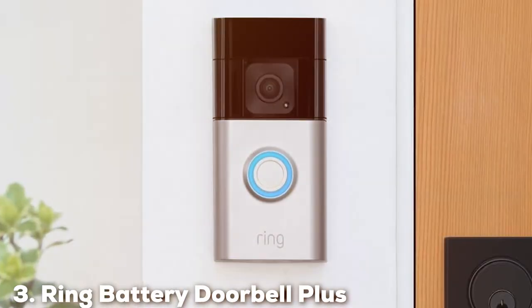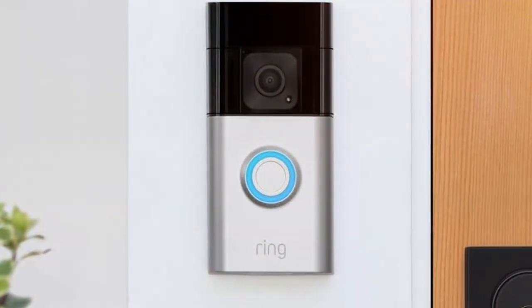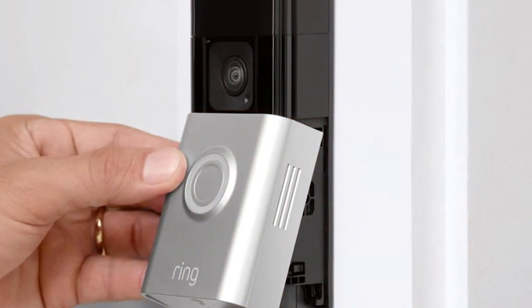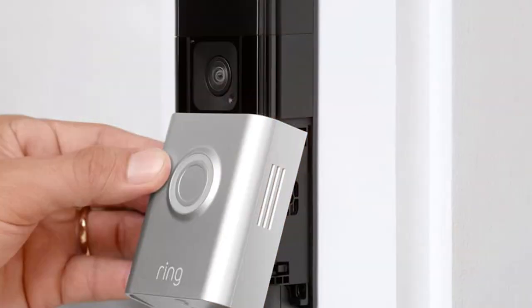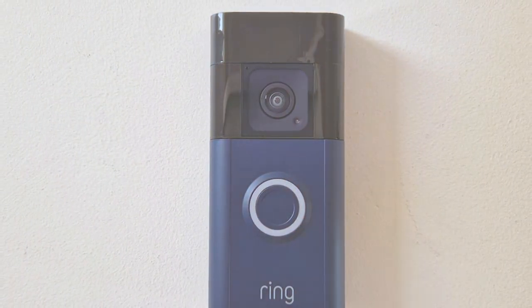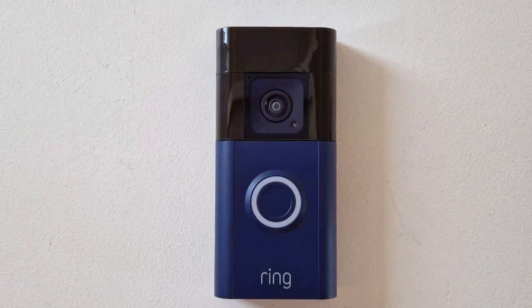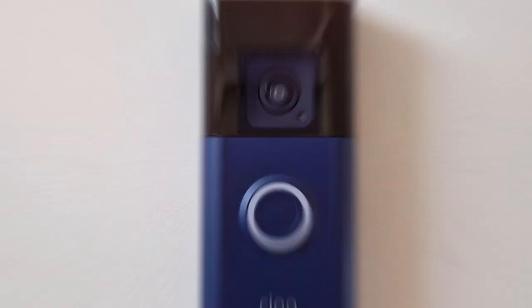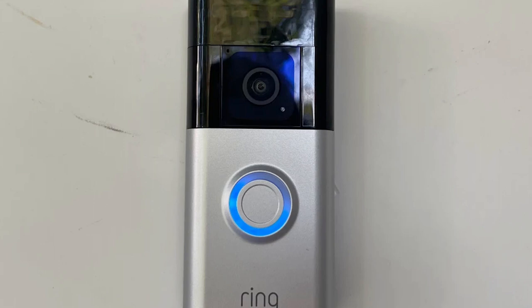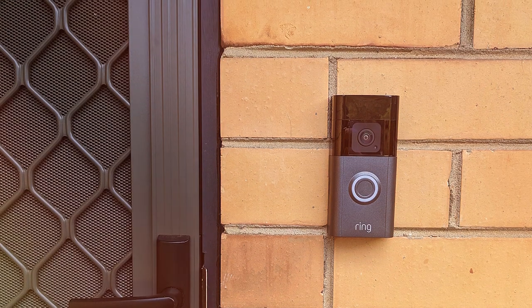The number 3 position is held by the Ring Battery Doorbell Plus. Ring continues to lead the way in home security, and the Ring Battery Doorbell Plus is a testament to their commitment to innovation and excellence. This doorbell combines convenience and security in one sleek package. The standout feature is its quick-release rechargeable battery — no more fumbling with wires or complicated installations. It's a breeze to set up, making it perfect for those who want a DIY solution. The 1080p HD video with HDR ensures vivid, detailed footage, and the infrared night vision captures clear images even in the dark. Customizable motion zones allow you to focus on the areas that matter most.